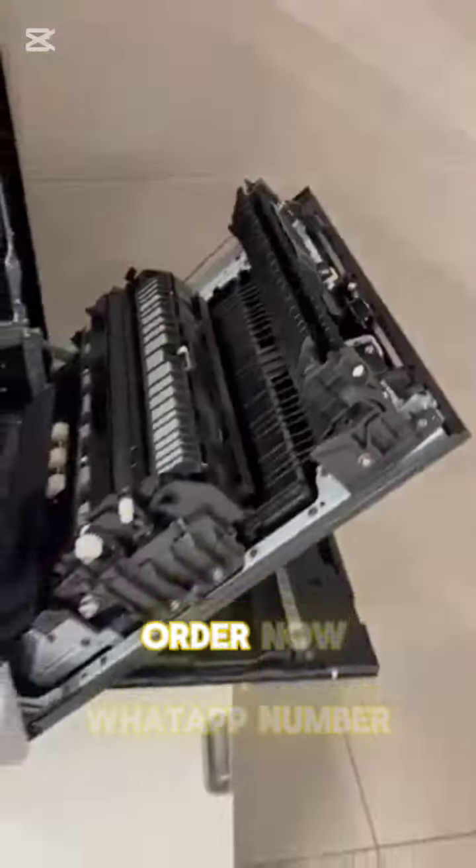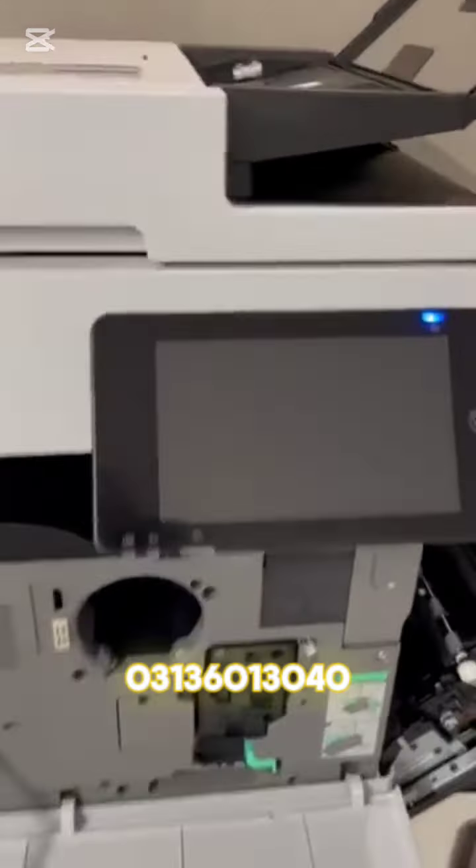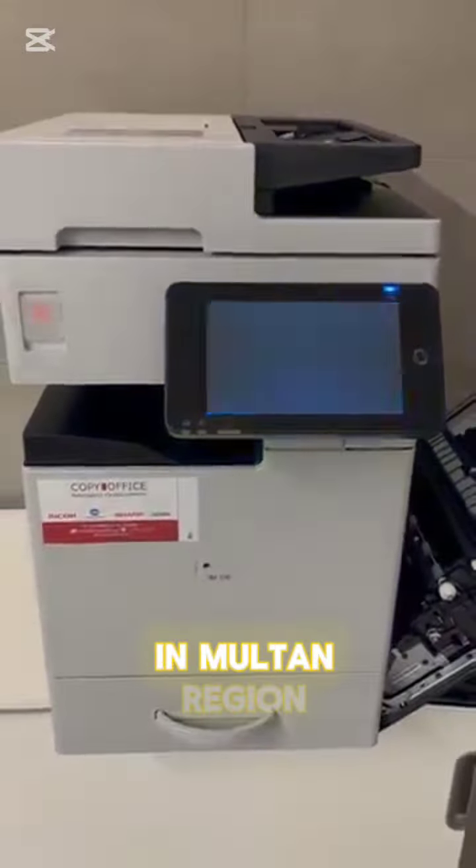We are the first to introduce this model in Pakistan. CSAM Solutions Private Limited. Get on our number to order now — WhatsApp number 0313 601 3040. Naman Haider Khan, representative in the Multan region.